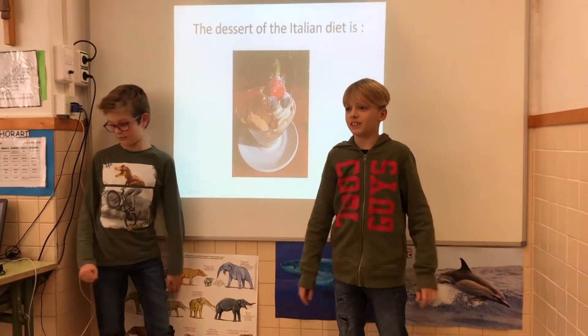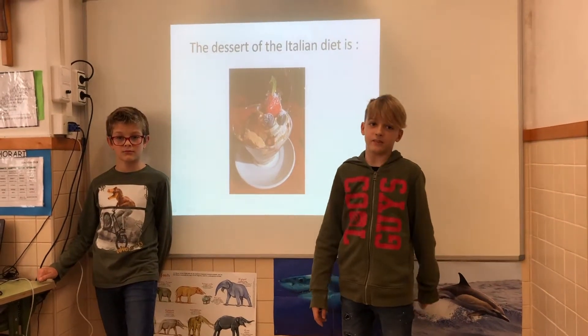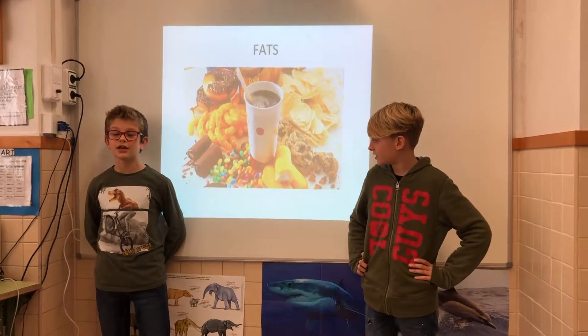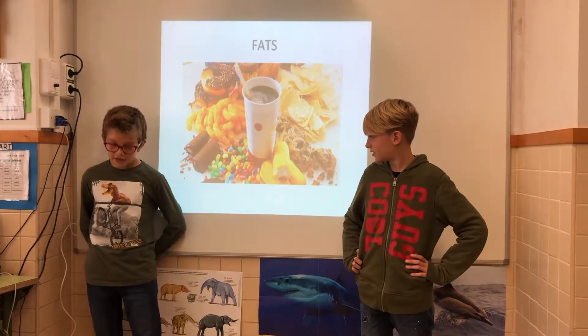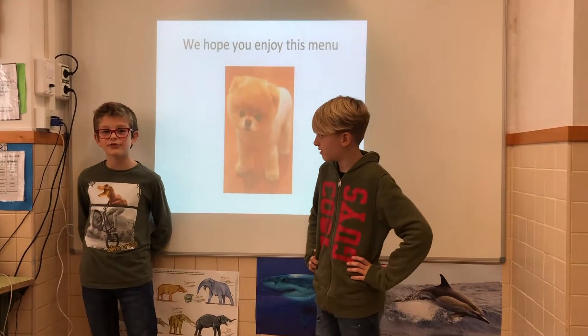The dessert of the Italian diet is biscotti with vanilla ice cream. Fats are transformed into energy reserves. We hope you enjoy this meal.